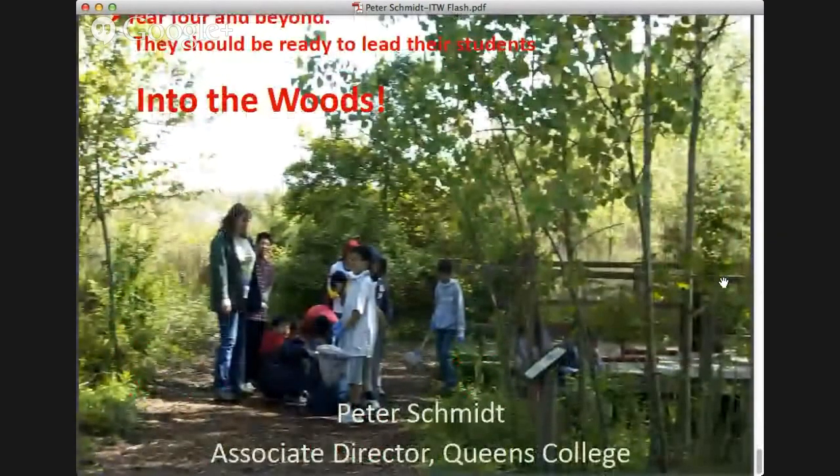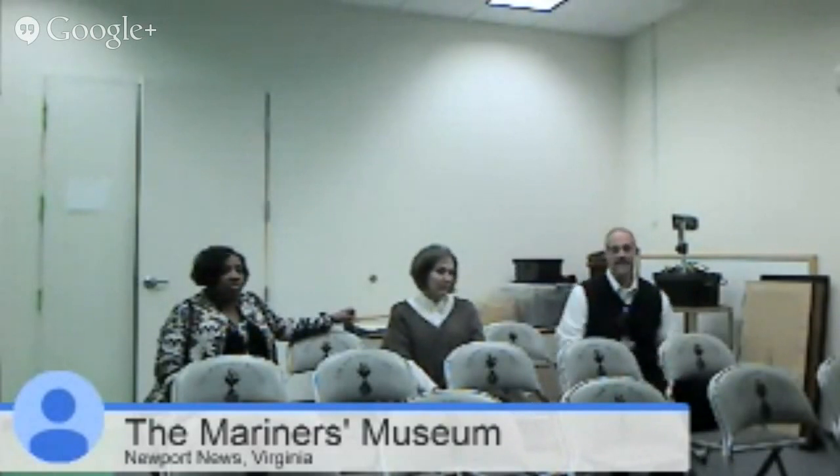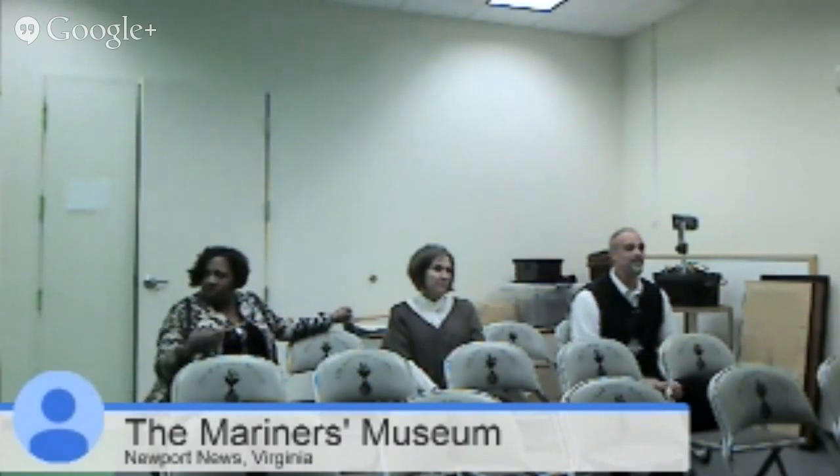Bonnie asked the sites where this could fit in their curriculum. A teacher from a grades 6–12 school responded that in earth science, life science, physics, and chemistry, an outdoor classroom always has something for all the sciences — it would be hard to say they couldn't use it.